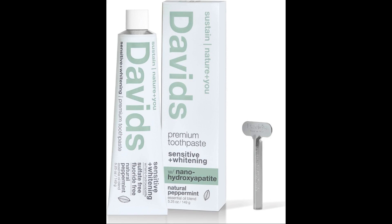In summary, nano-hydroxyapatite presents a promising alternative to traditional fluoride-based oral care products with its unique set of benefits. However, as with any product, it's crucial to be informed about its potential limitations and side effects. If considering switching to a nano-HA toothpaste or other dental product, it might be wise to consult with a dental professional.